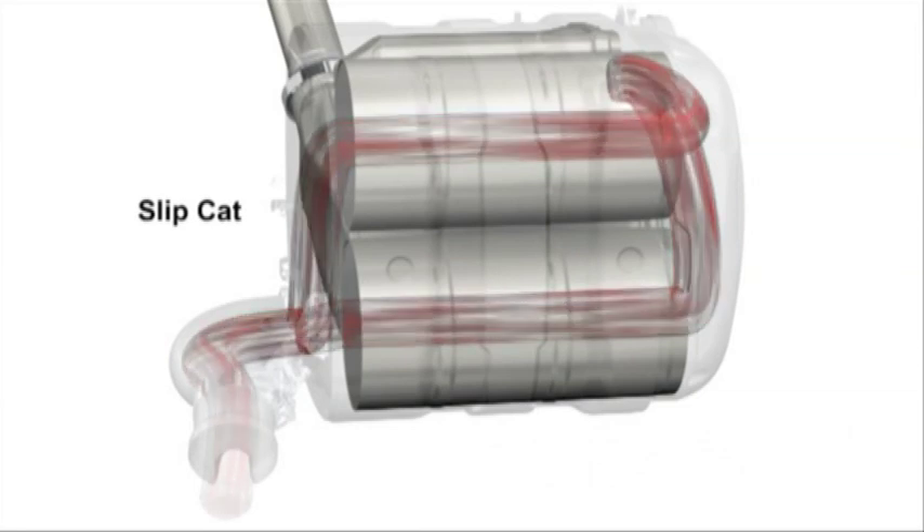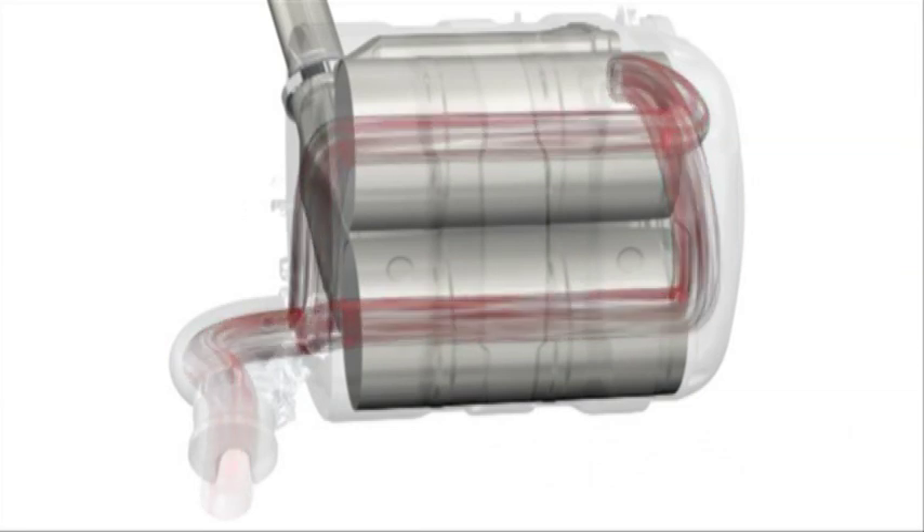At the end, a slipcat takes care of any remaining ammonia, and the cleaned exhaust gas comes out of the tailpipe.